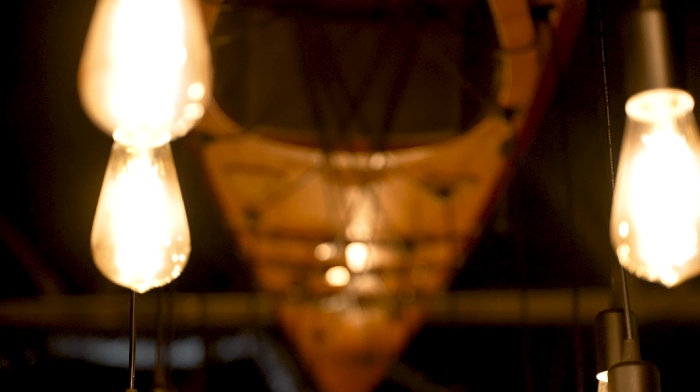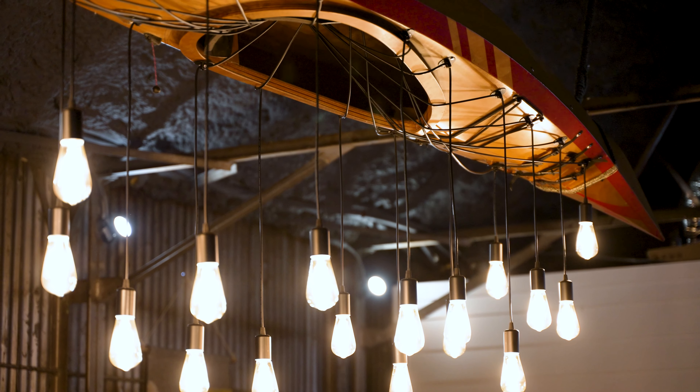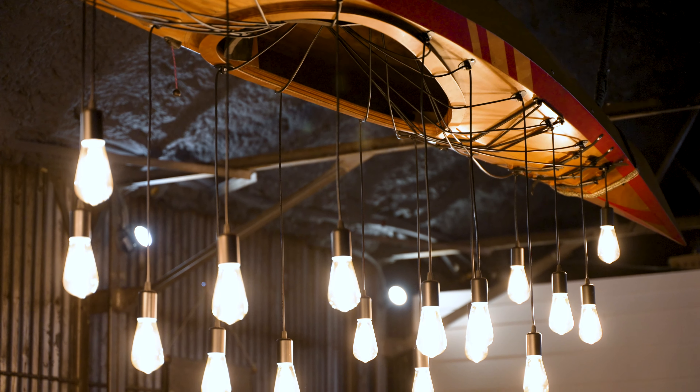How many opportunities are you going to get to have a real life-size canoe where these are honestly just pendants nailed into the canoe itself hanging? There's got to be over 15 lights here, and on the opposite side of this, we have a full large flat screen TV.